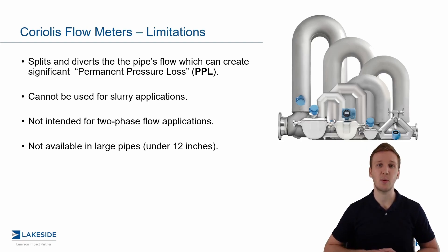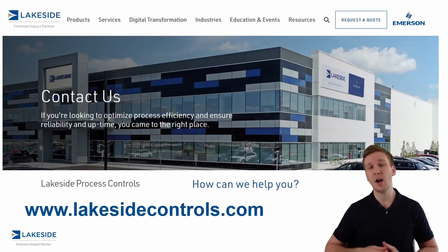Should you have any questions about Micromotion or Rosemount flow meters or any of our other products, please reach out to us at www.lakesidecontrols.com. Thanks, and have a great day.